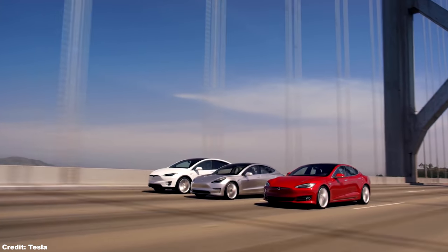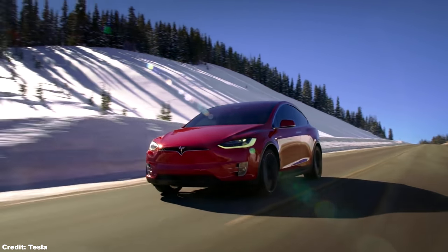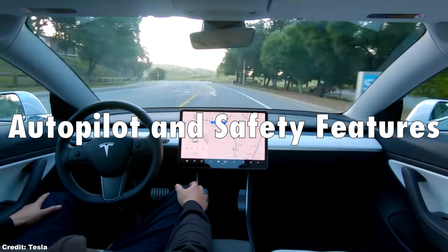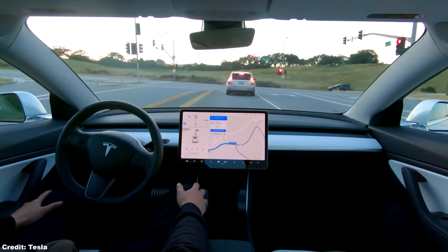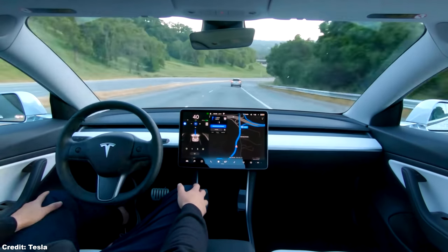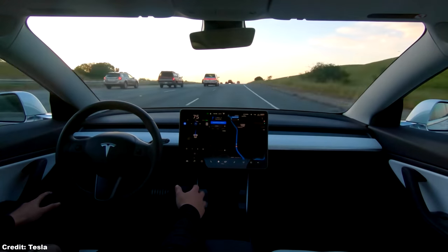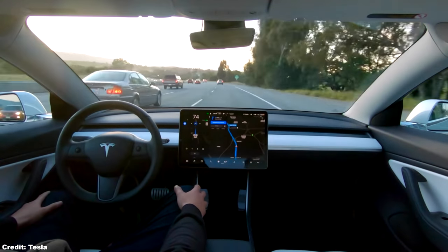I believe those who purchase Teslas over other EVs generally do so for three primary reasons: Reason 1, their range and efficiency; Reason 2, the charging network; and Reason 3, the autopilot and safety features. As Tesla is currently number one on all three of these metrics, and they are the same metrics I use when comparing electric vehicles, I believe they are a good representation of the value proposition to consumers. So let's compare the Aptera to the Tesla Model 3 using these same metrics, where Tesla currently dominates everyone else.